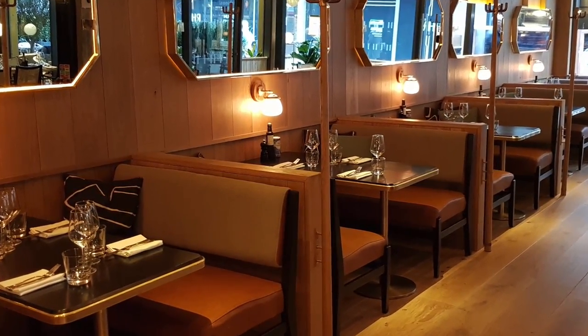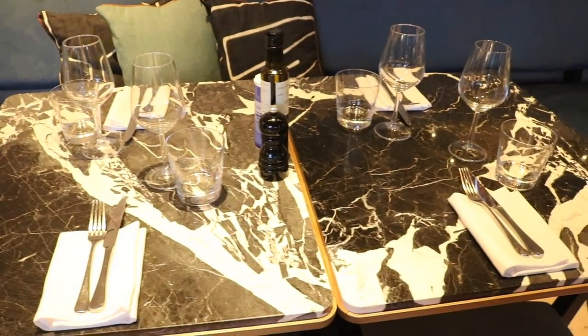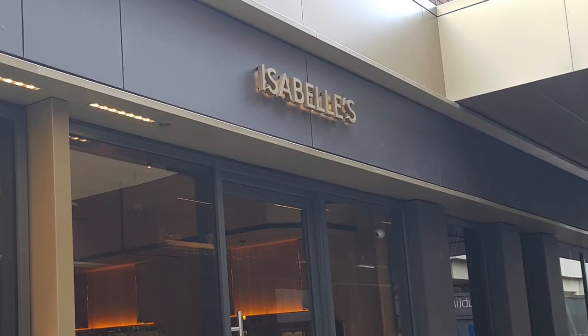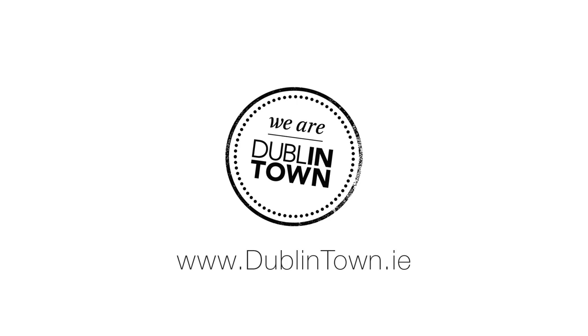We really feel like we can cater for nearly everybody, and if there's ever a special request, just let us know and we'll try and accommodate you. We accept bookings, private parties, and walk-ins — we just want to welcome everybody to come into Isabel's and try out what we have.